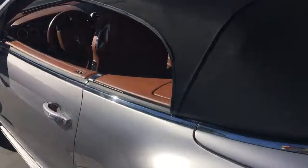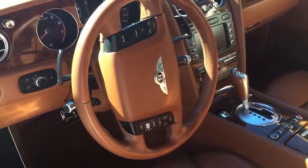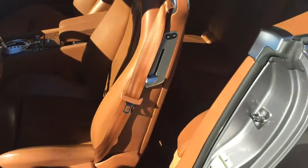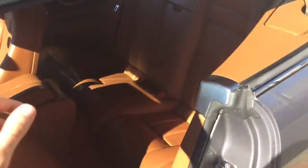Throughout the interior you can see the detail — the walnut veneer. We'll go ahead and demonstrate all of the space in the back seat here, so we'll have Michael jump in to show you guys that there's room back there.